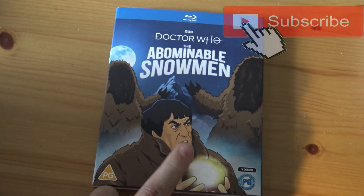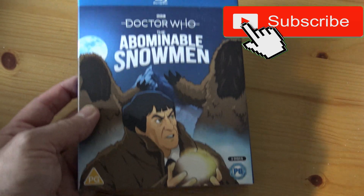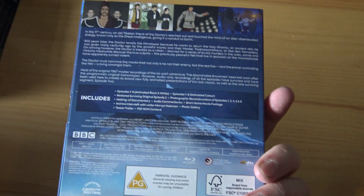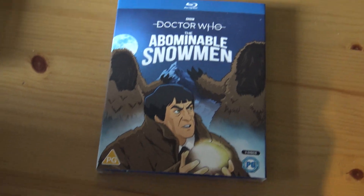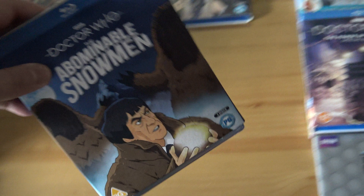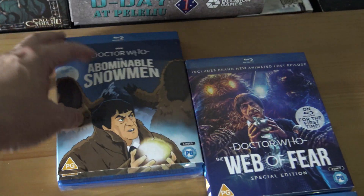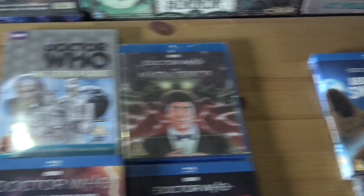Today I've got the final animated story that they're doing. You can watch it in black and white or colour. I'll do a little unboxing of this one, but first I'm going to put it among the ones that they've already animated. So it goes over there. I'll give you a quick look at the ones that they've already done.